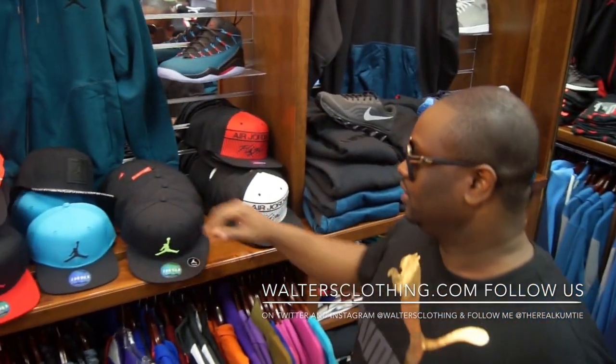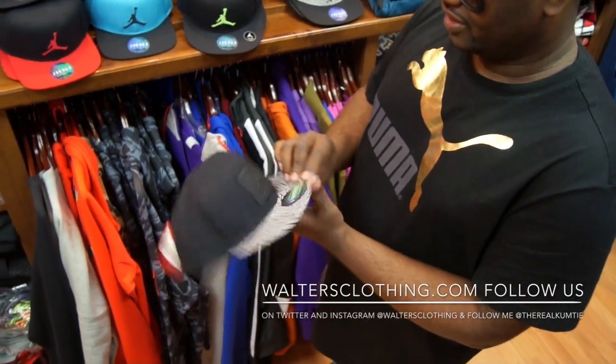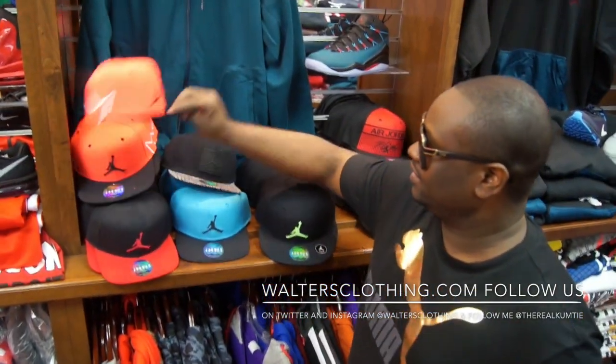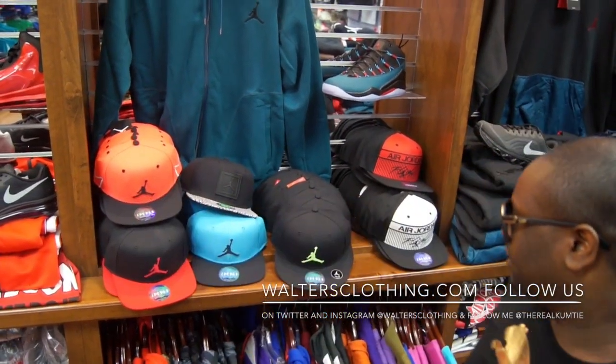We also have a couple of joint hats — some snapbacks and stuff like that — cement print, the infrared hats, and a couple of clothes coming out when the joints come out.